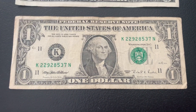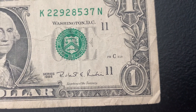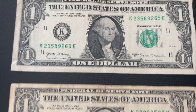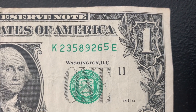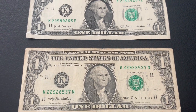We have another bill from series 1995. I'm going to check for a web note — it has the letters, so it is not a web note. Still a nice one for my collection. Moving on to the next bill, we have a gas pump error. On that last digit, the number 5, it is shifted upwards — a nice little example of the gas pump error. Let's move on to the next strap.